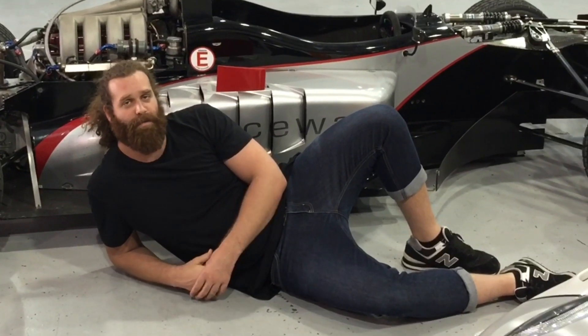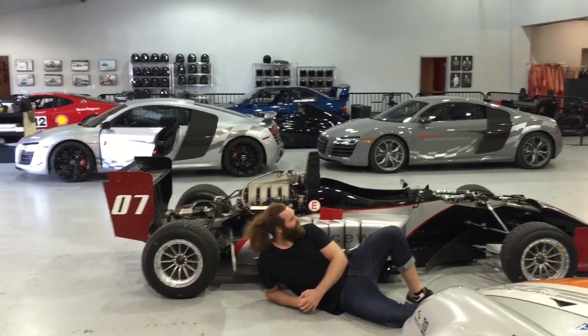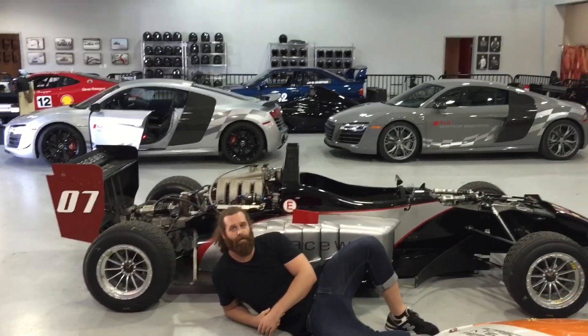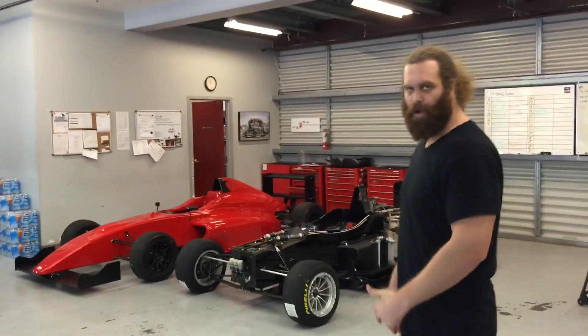It's actually really dope because you have both those Audis right behind you. Yo guys, welcome to my garage. That's how you stand up when you're 6'6" by the way.